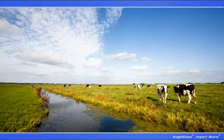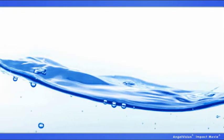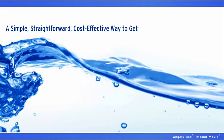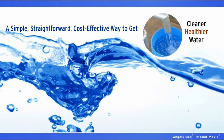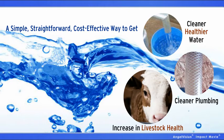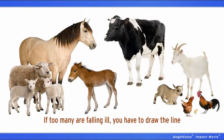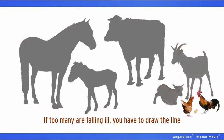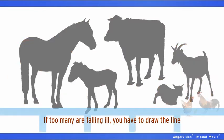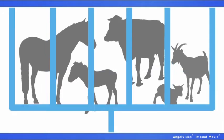So many things on your farm are dependent upon good, clean water. Wouldn't it be great to have a simple, straightforward, and cost-effective way to get cleaner, healthier water, cleaner plumbing, and to see a substantial increase in livestock health? Sometimes, livestock get ill — it's just a fact of life. But if too many of your livestock are falling ill, you have to draw the line and trace that line back to the source, back to the most essential question.